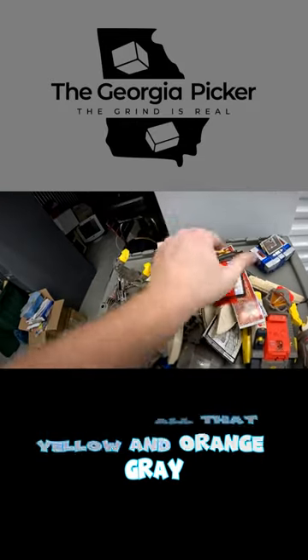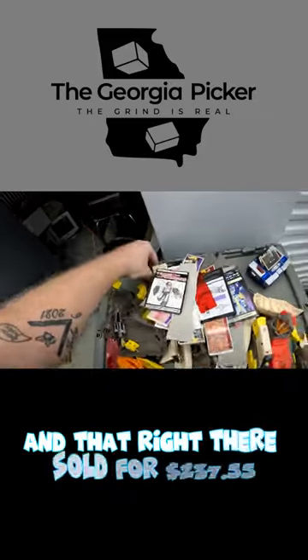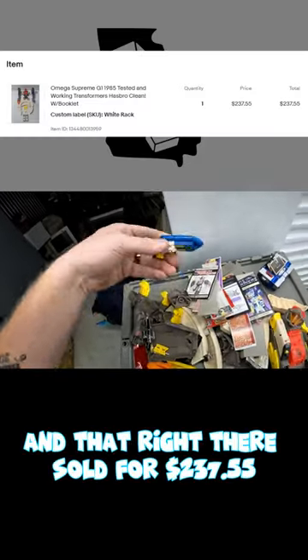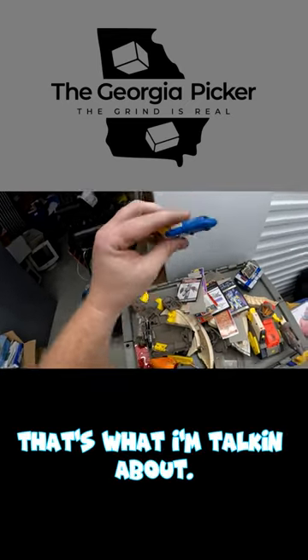All those yellow, orange, and gray pieces are the G1 Omega Supreme from 1985, and that right there sold for $237.55 over on eBay. That's what I'm talking about!